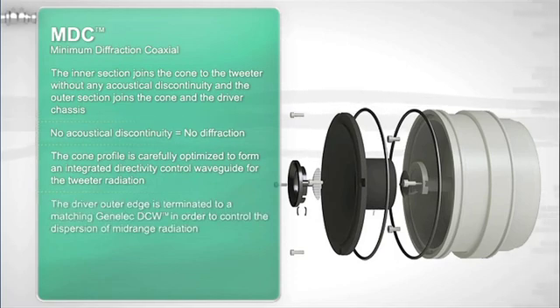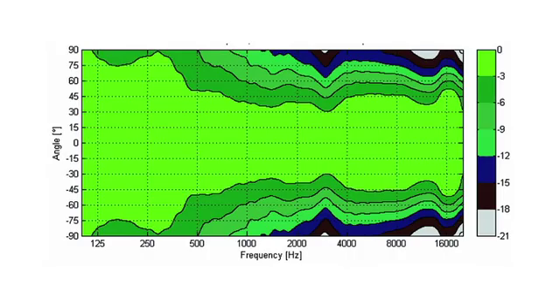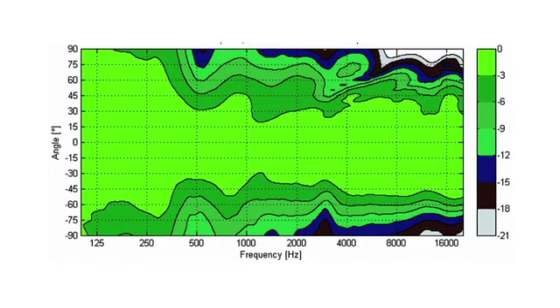The basic principle of a coaxial driver is to place the high-frequency driver at the apex of the low-frequency diaphragm. By doing so, the apparent source location does not depend on frequency, and the directivity of both drivers may be controlled in the crossover region. The design of the Genelec MDC driver gives us a point source location in the frequency region of 490 Hz to 40,000 Hz.